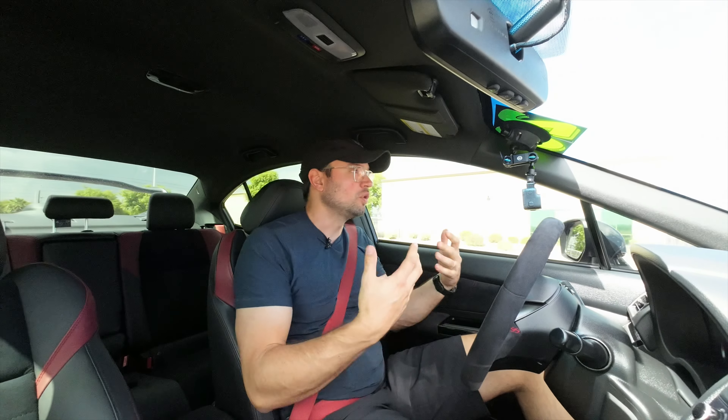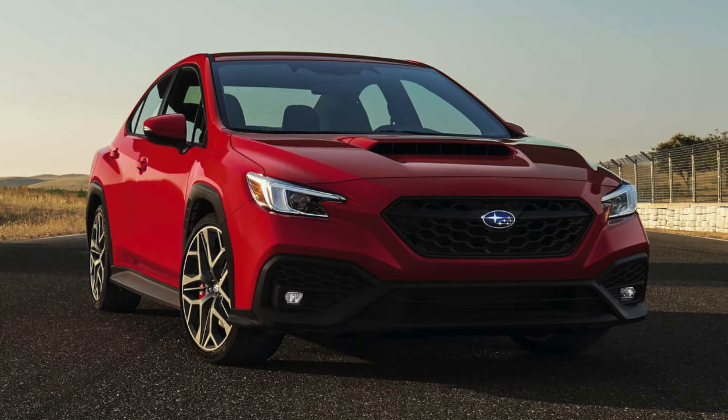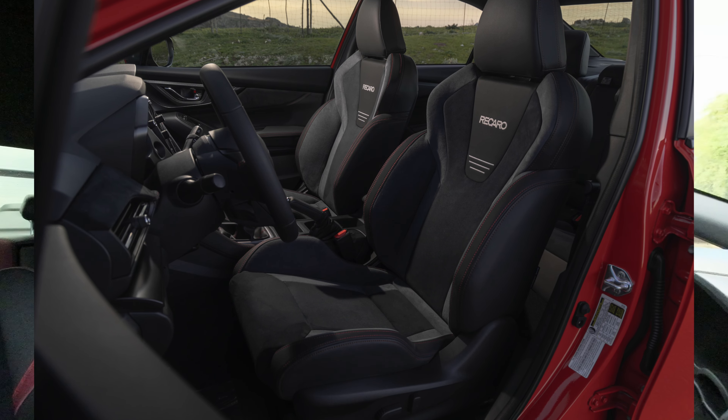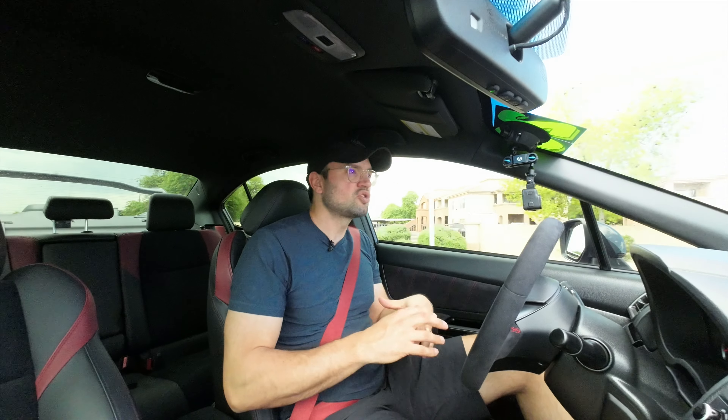So why is this car still so alluring? You can't get a new STI right now. Will Subaru bring it back? I don't know for sure. As of today, the highest performance spec you can get from a Subaru is a WRX TR. The surface level specs of the TR are pretty similar to this car, but people that know know that this STI transmission should be a bit stronger and the engine should be stronger than a base WRX. So as a platform to build on, an STI is definitely a stronger starting point.